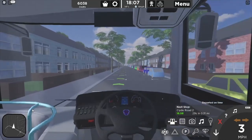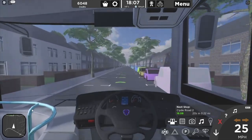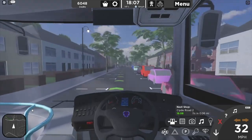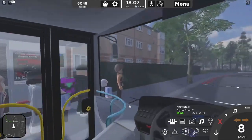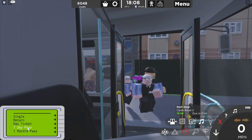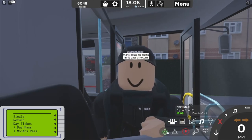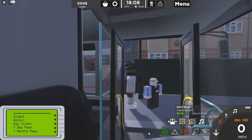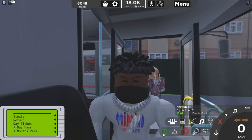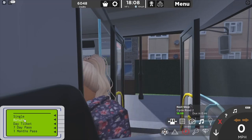Let's go. The next stop is Clyde Road. Hello Clyde Road. You'd like a single. Monthly ticket for you two. Granny's getting on again. There you go.